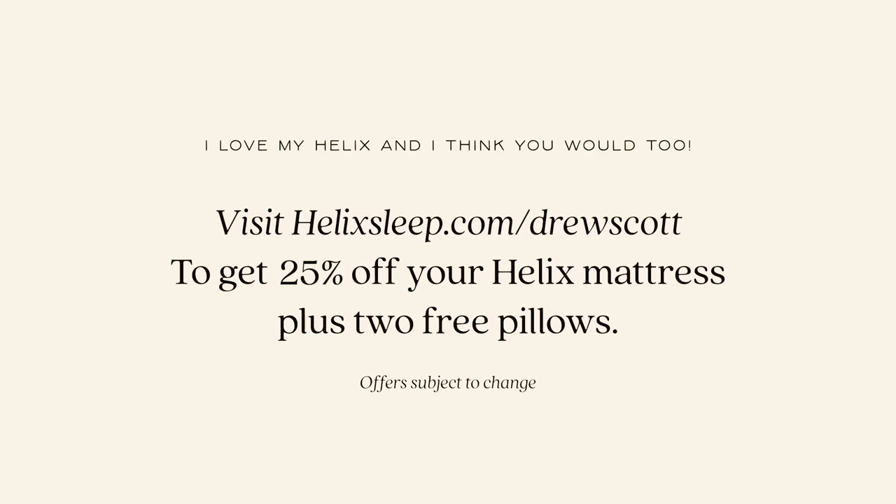Thank you guys so much for watching today's video and I hope that one of these projects you can recreate. Don't forget to check out helixsleep.com/drewscott to get up to 25% off your Helix mattress plus two free pillows.